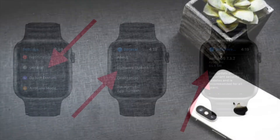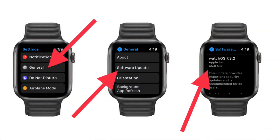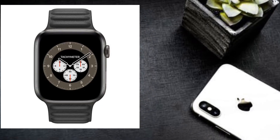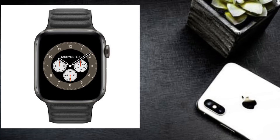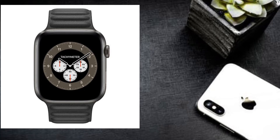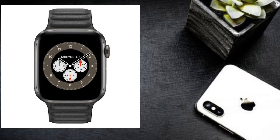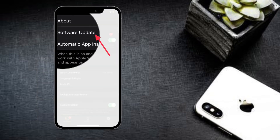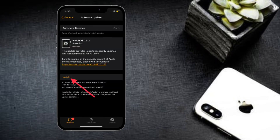To update your Apple Watch, launch the Settings app on your Apple Watch, then tap on General, then tap on Software Update, and download and install the latest version of watchOS. It's worth pointing out that only watchOS 6 or later allows you to update software right from the Apple Watch. If you have an older watchOS version or want to update using your iPhone, launch the Watch app on your iPhone, tap on General, tap on Software Update, and download and install the latest version of watchOS.